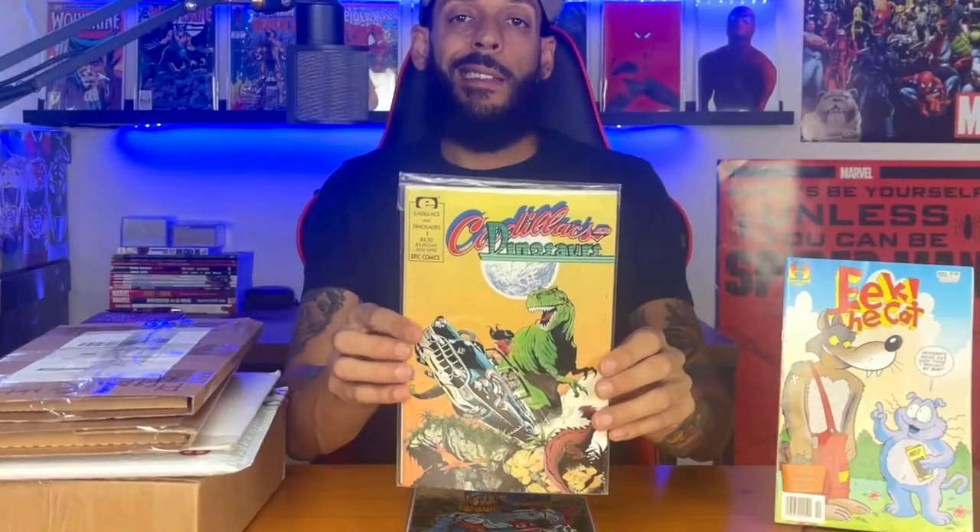The first one I got is Cadillacs and Dinosaurs and it's from the Marvel Epic line. The comic was released in 1990 and then an animated series was released for one season in 1992. The next one I got is Spider-Man volume one issue 21. This has the first appearance of Spidey with this Deathlok-look costume that he got here.